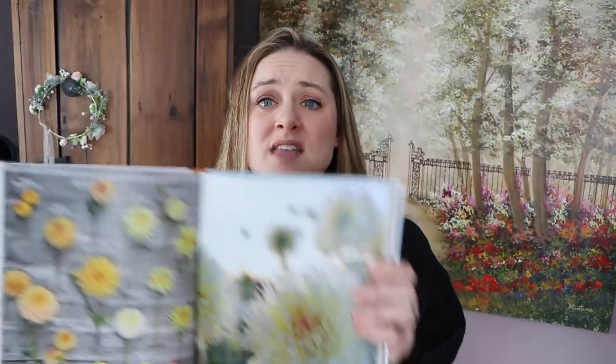Congratulations to Erin and her team — you guys have put out a tremendous book. Your first two books were phenomenal, and this one I'm just in love with. I've been going through it just daydreaming. I dream of dahlias; Erin discovers dahlias — I'm going to jump on that discovery train with her because these are just phenomenal.